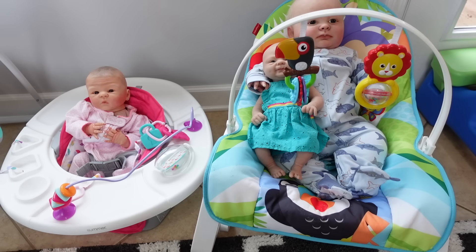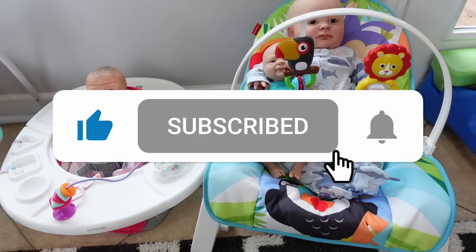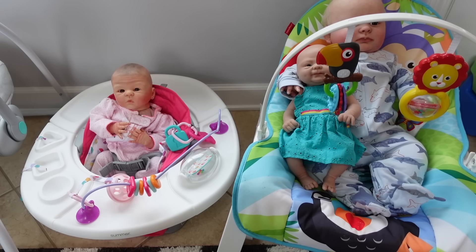Hi guys, welcome back to Reborn Love, and welcome if you're new to my channel. My name is Fabiola and on this channel I make lots of reborn doll videos, so if you enjoy reborns make sure to subscribe. Today I'm here setting up my reborn baby daycare — this area over here is going to be the baby side of the daycare.